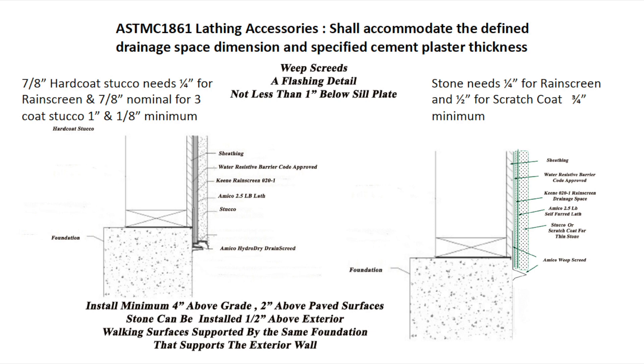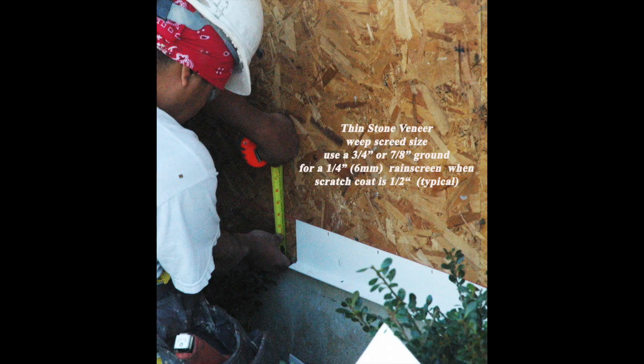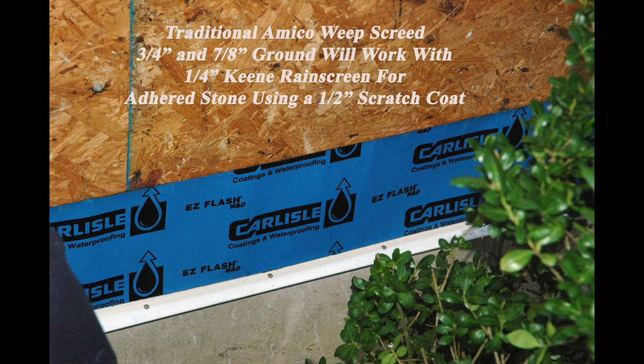Another big change is that our Weep Screen now has to accommodate the thickness of the rain screen as well as the exterior plaster. For example, for thin stone veneer, figure using a quarter-inch rain screen and then a typical half-inch scratch coat application — you're going to need a 3¼ to 7⅛ inch Weep Screen ground thickness.